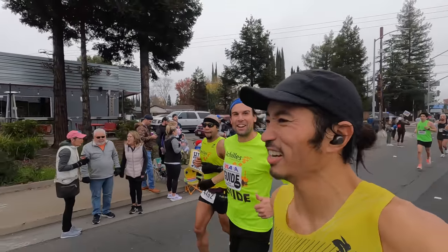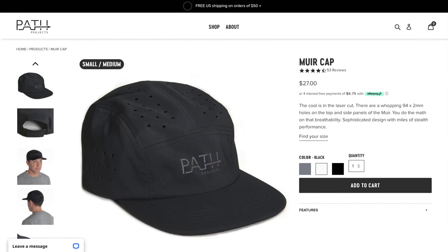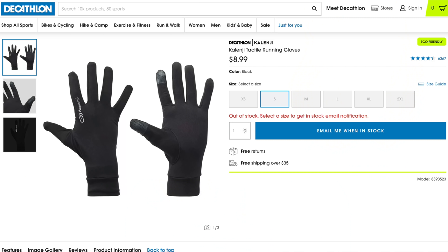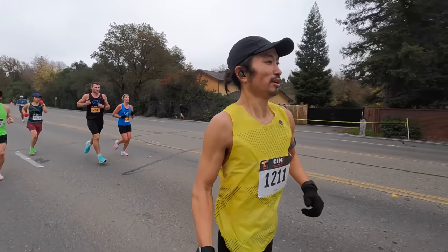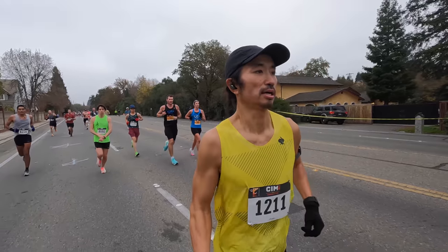For the hat I went with the Path Projects hat — I think it's the John Muir or Muir cap — and that worked really well. I also had gloves: very thin Kalenji gloves from Decathlon, really cheap, I think under ten bucks. I figured if I ended up trying to shed them during the race, it wouldn't be a huge deal. I did end up getting rid of them at around mile 20 or so when I finally felt warm enough. Overall I feel like I made good choices as far as clothing, and everything functioned really well.